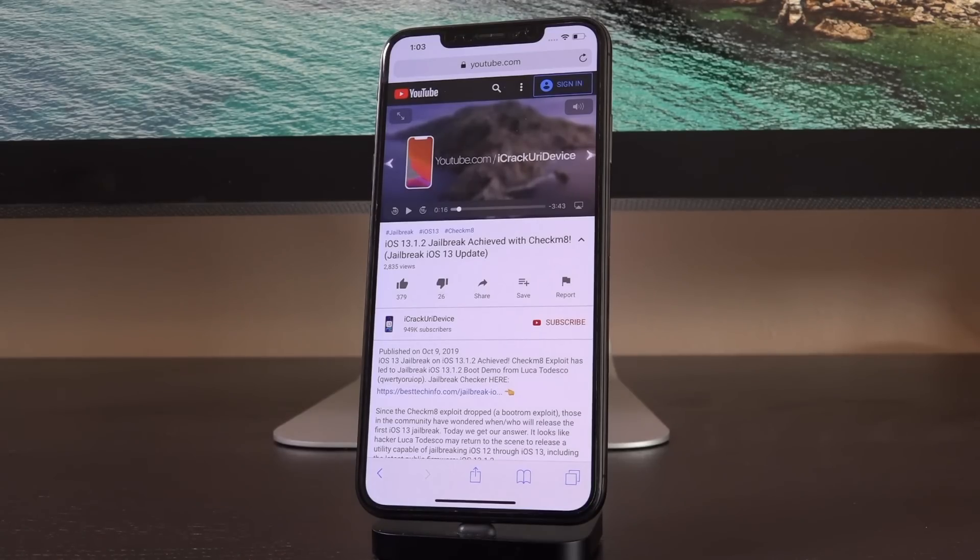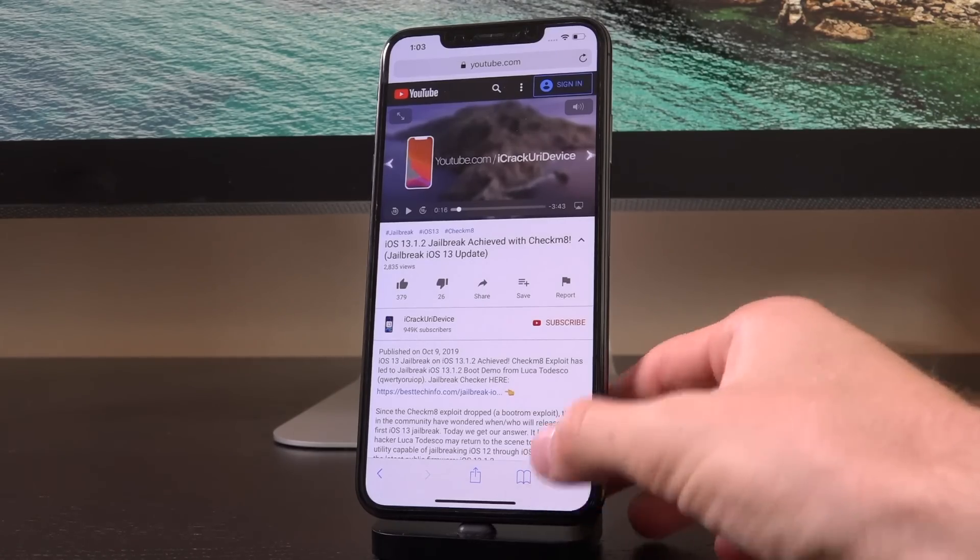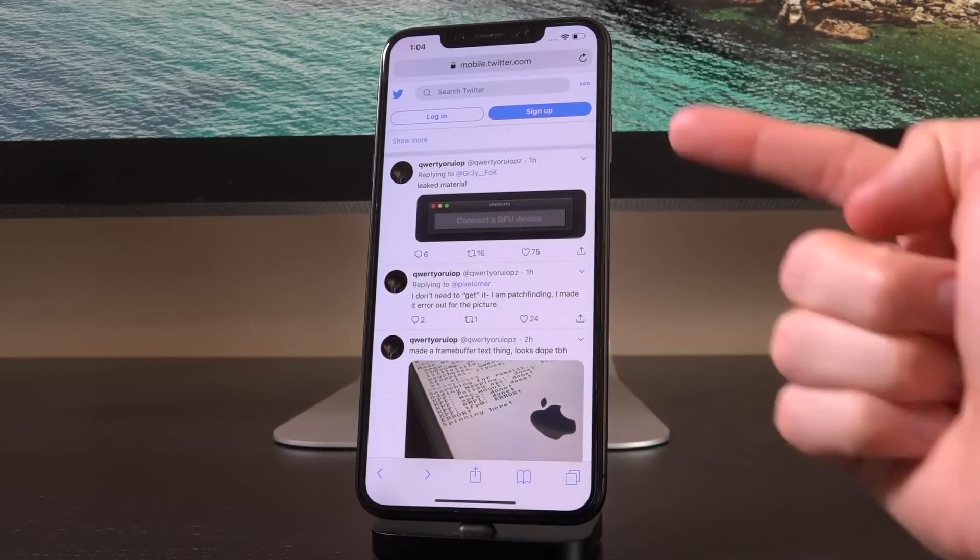In that video, we talk about how hacker Luca Tedesco has made progress in the development of what looks like could be the first iOS 13 jailbreak based on the checkmate boot ROM exploit. I wanted to share these two new follow-up tweets from Luca.